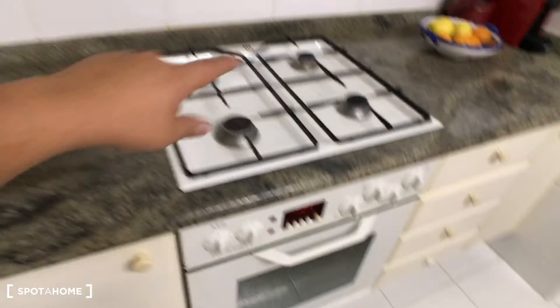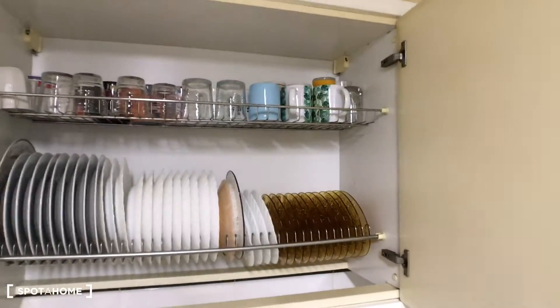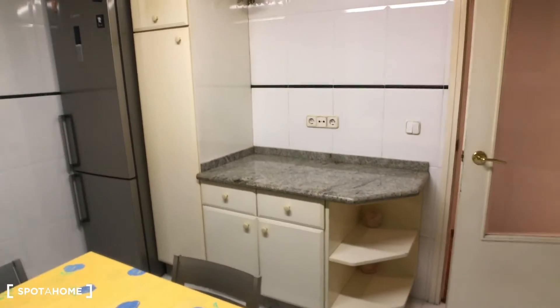Here you have an oven, the stove, a coffee machine, a juice maker, and a toaster. Over here you have more space — plates and cups, and even more storage. On this side you also have shelves and more storage space, plus a large fridge with a freezer.